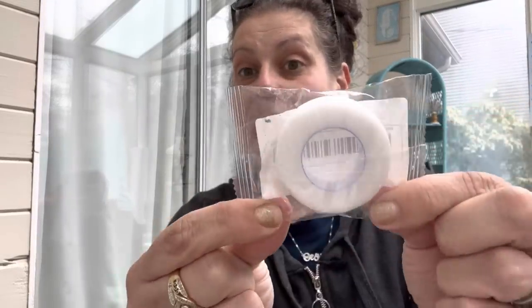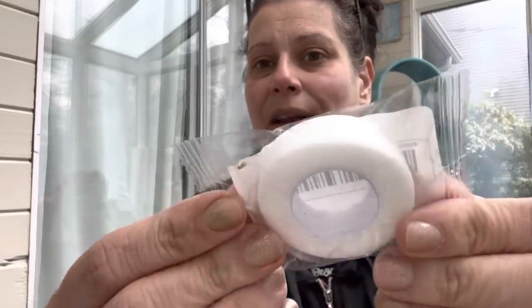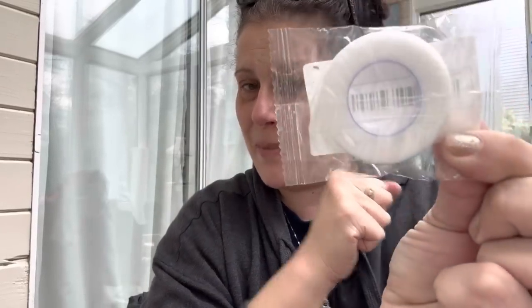I ordered this eyeshadow tape - it's a one-inch core so it fits on a tape dispenser. I'm going to have a pink tape dispenser on my makeup vanity. This is to help you create sharp, clean lines with your eyeshadows - you can also use gentle surgical tape for that. I'm putting it on a little pink tape dispenser on my vanity.